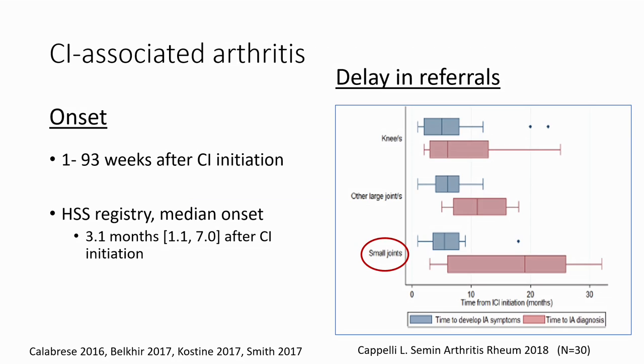This can occur early — almost immediately after the first dose of checkpoint inhibitors — or out to 93 weeks. In our registry at HSS, the median time of onset was 3.1 months with a wide range. In a study by Laura Capelli at Hopkins, she found that if the knees were inflamed and swollen and the patient couldn't walk, they were referred very quickly, but if they had small joint involvement — the rheumatoid arthritis presentation — there was a delay of up to eight months before referral to rheumatology.